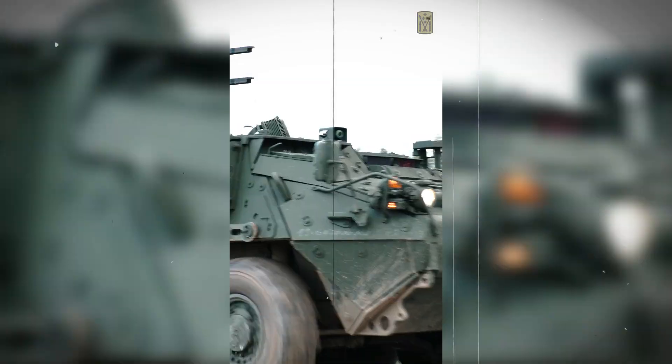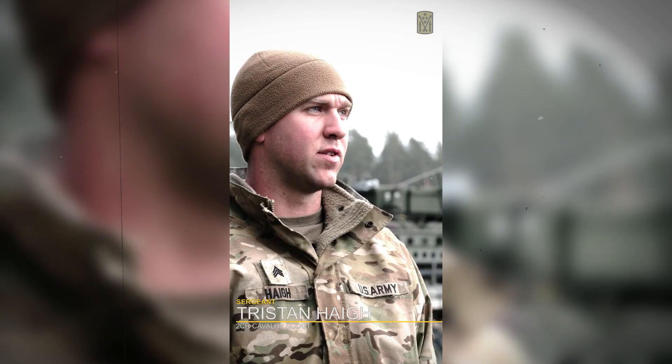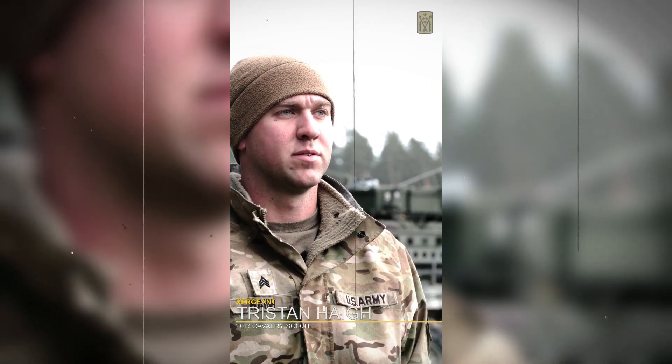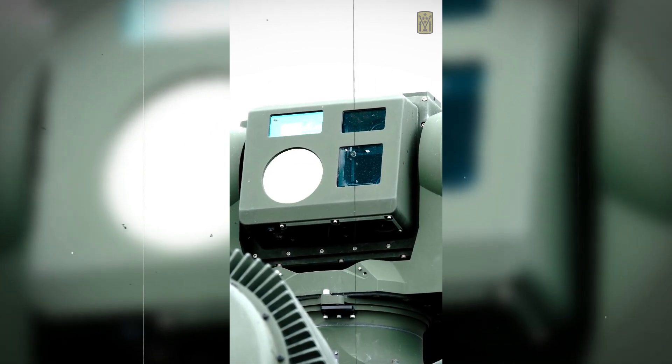Integrating air defense into our scout operations really helps out with our security, because we can focus our main effort on the ground while air defense has their eyes in the sky. It just helps us a lot overall with the security and the overall success of the mission.